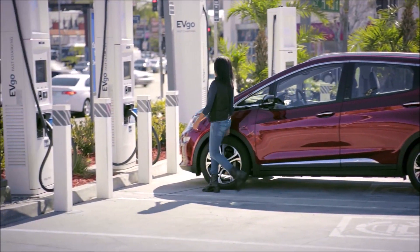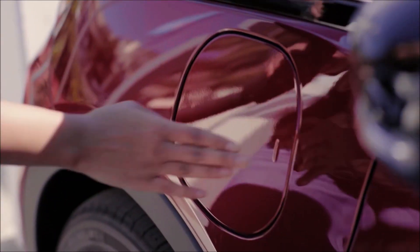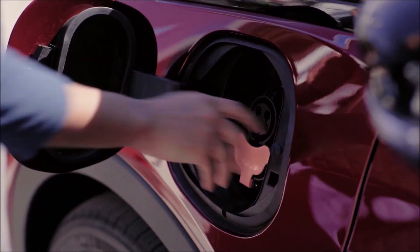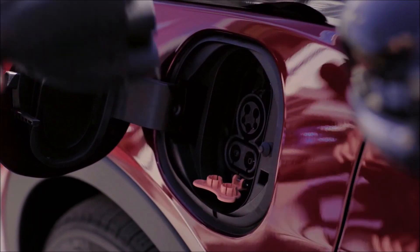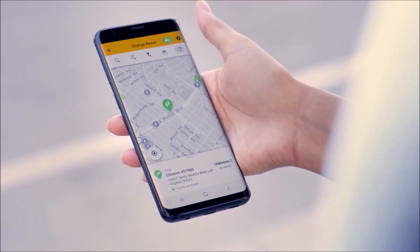What's new is that at eligible stations, owners can link their EVgo account to activate and pay for charging sessions directly from the My Chevrolet app. This will streamline the payment process and eliminate the need to toggle between apps as currently required.